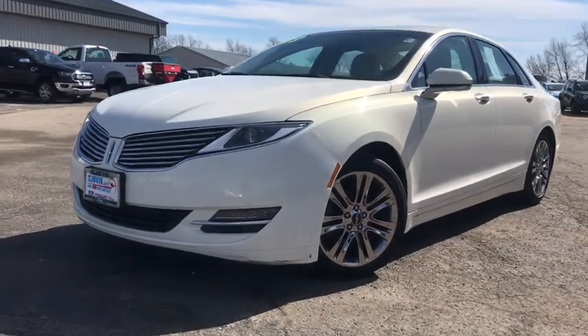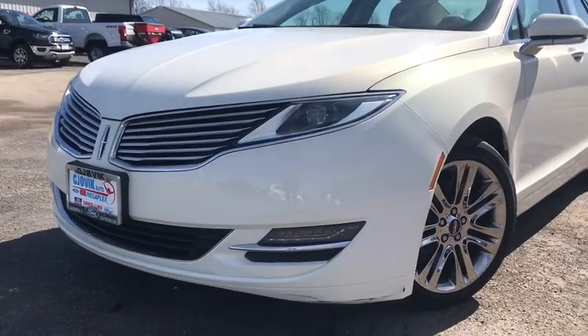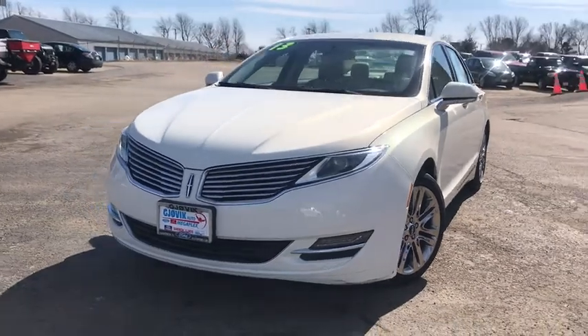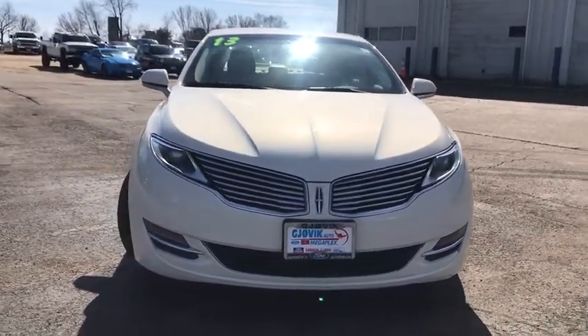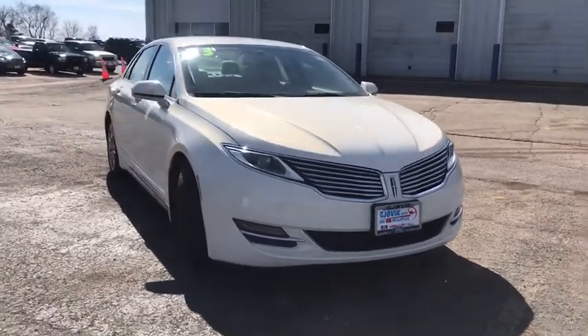We are pleased to show you the 2013 Lincoln MKZ. With sharp angles, sleek lines, and a sculpted body, the Lincoln MKZ has an impressive stance and a dynamic design.